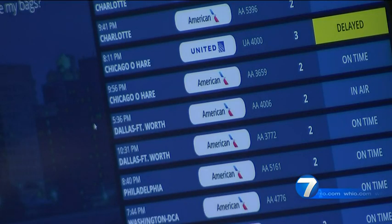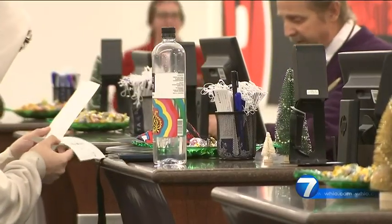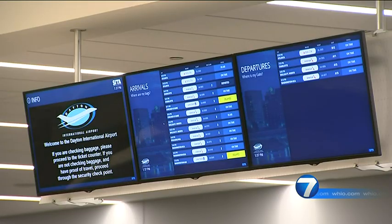Airport management was asked about the competition Dayton faces with Cincinnati and Columbus when it comes to finding the best prices on tickets. "There are some other savings you can make along the way — we have $5 parking, and we now have two low-cost airlines." When asked whether this will entice people who use Cincinnati and Columbus to use Dayton instead, the response was: "We hope so, always. We want the community to use the local airport."